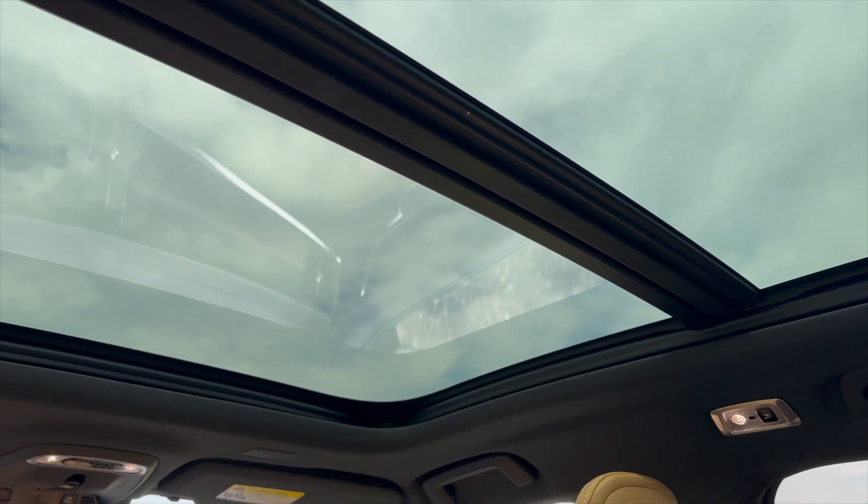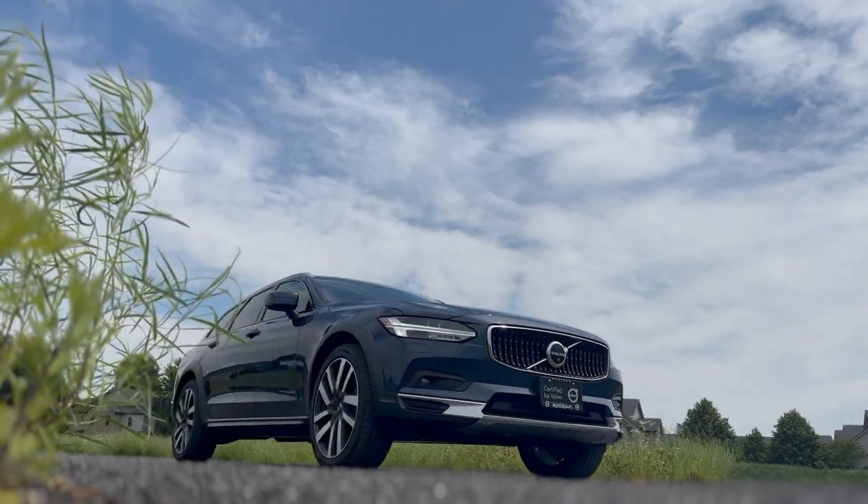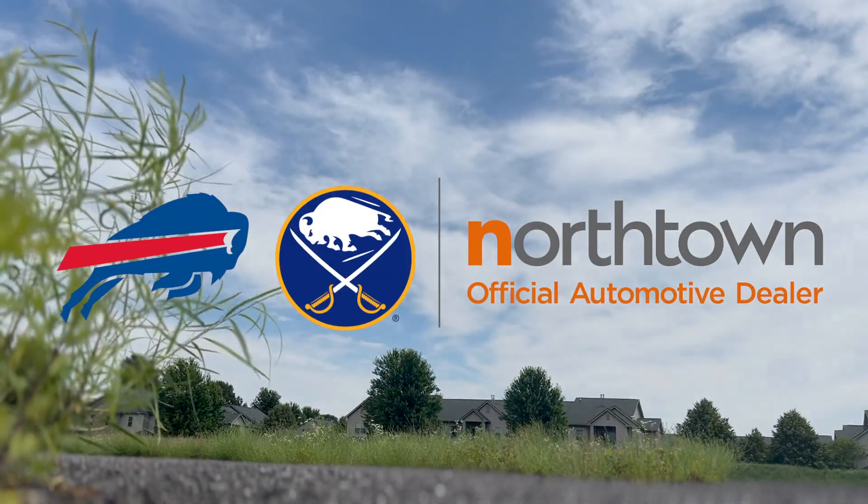This 2021 certified Volvo V90 Cross Country is available exclusively at Northtown Volvo Buffalo on Main Street, Williamsville.